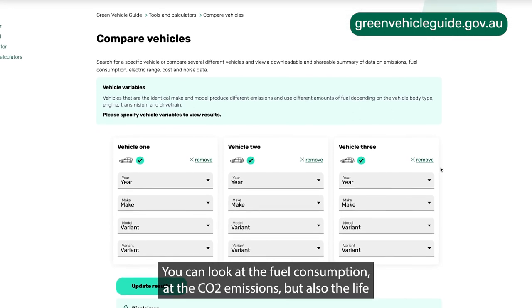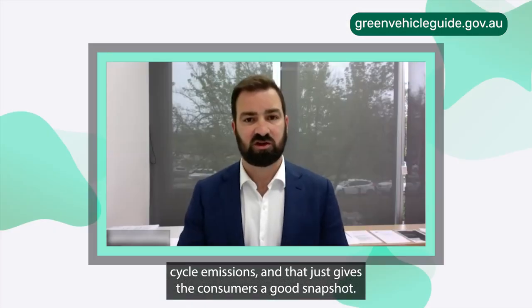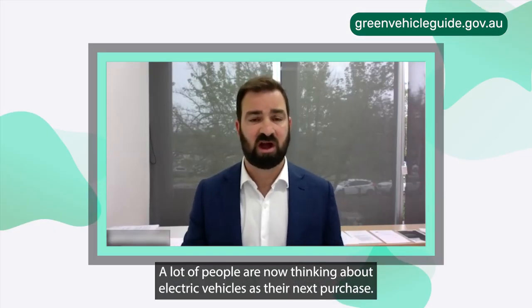You can look at the fuel consumption, at the CO2 emissions, but also the life cycle emissions, and that just gives the consumers a good snapshot. A lot of people are now thinking about electric vehicles as their next purchase.